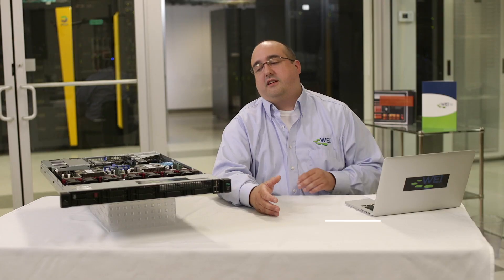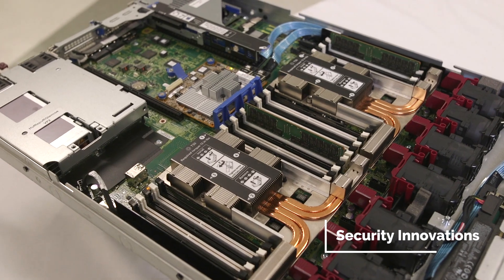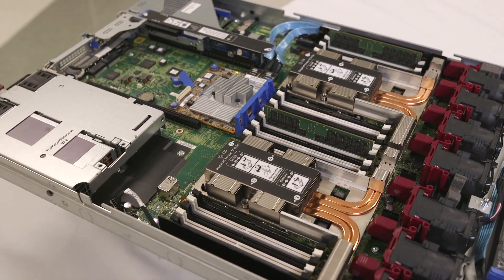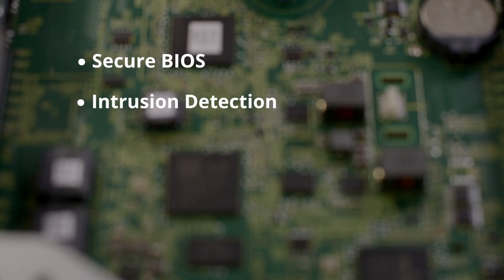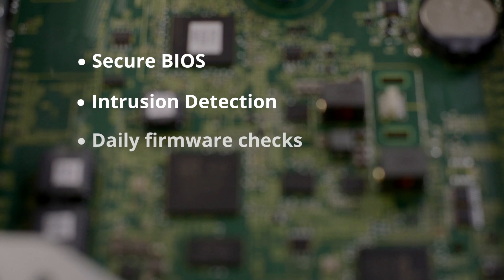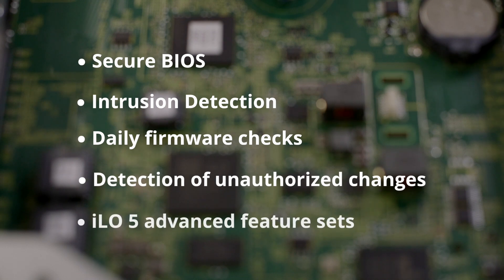First, HPE has added new enhanced security technologies embedded into the system: secure BIOS against corruption or malware, intrusion detection to determine if the chassis has been opened, daily checks of the firmware in 24-hour intervals detecting unauthorized configuration changes, and enhanced security with iLO 5 advanced feature sets.